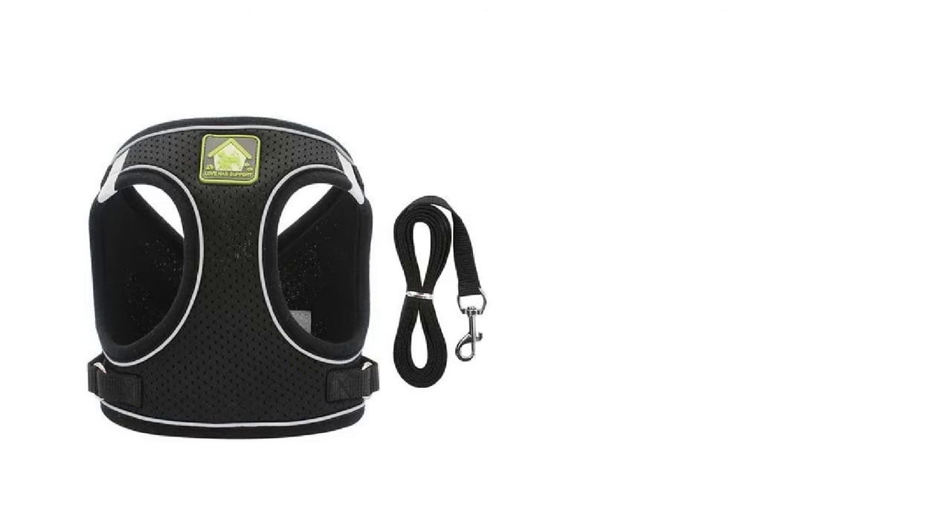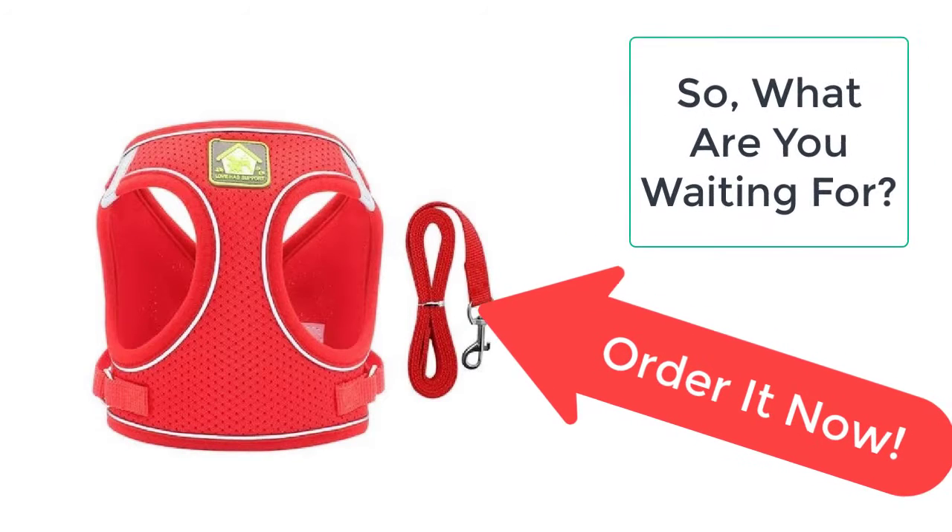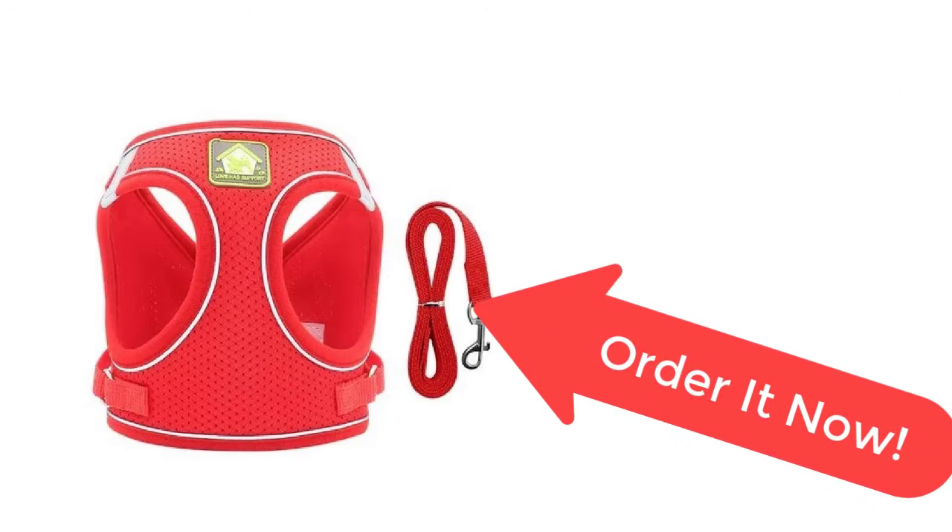So what are you waiting for? Order it now from Taylor Stocks before the sale ends. Your product is just a few clicks away from you.